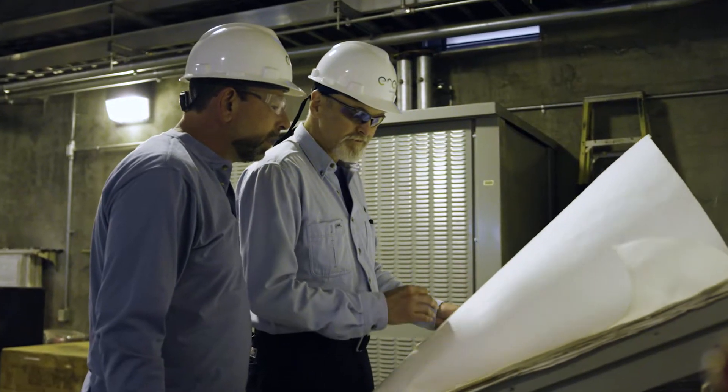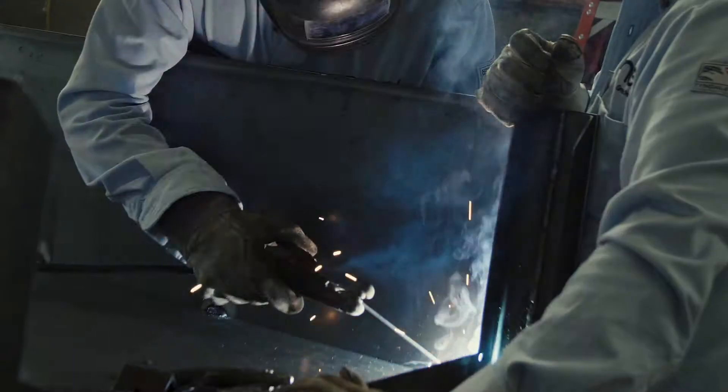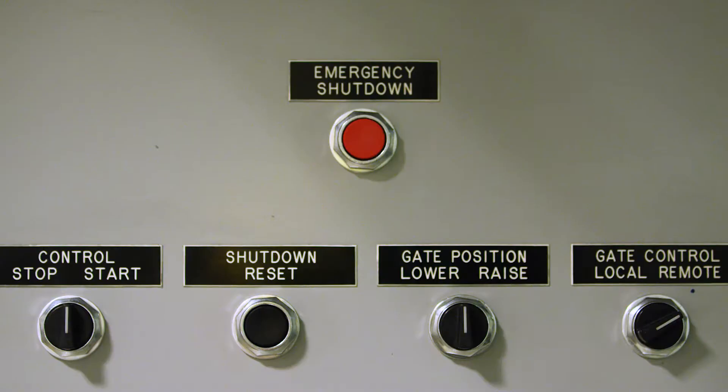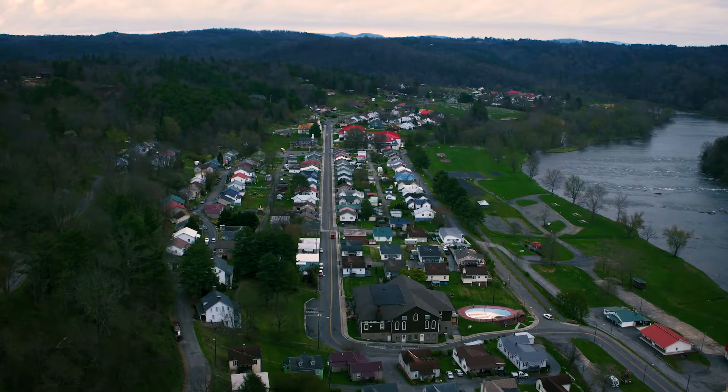People don't realize. They go flip a switch on and they don't realize where it comes from, how much work is involved in getting it there. It does make a lot of people's lives a whole lot easier.